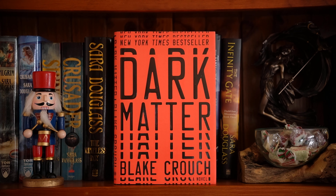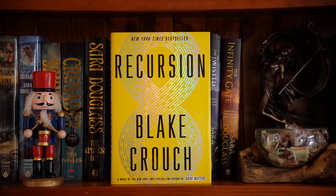Dark Matter by Blake Crouch — I absolutely love this book and fell in love with the author because of it. It's probably one of my favourites that I've read in the last five years as well. Recursion, also by Crouch.